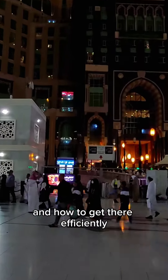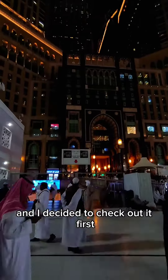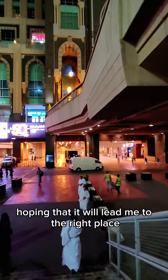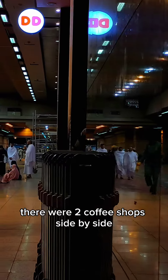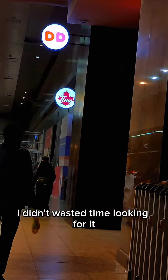Eventually I spotted some stairs going down towards the basement and I decided to check it out first, hoping that it would lead me to the right place. I went down and it was the exact coffee shop — and guess what, there were two coffee shops side by side. Alhamdulillah, I didn't waste time looking for it inside the clock tower.